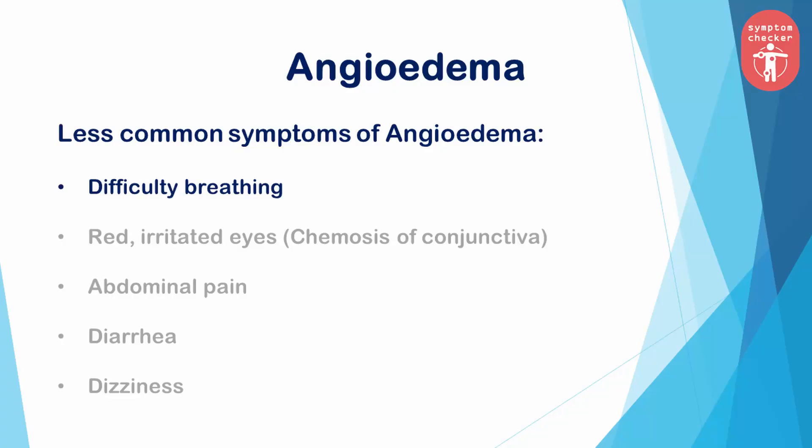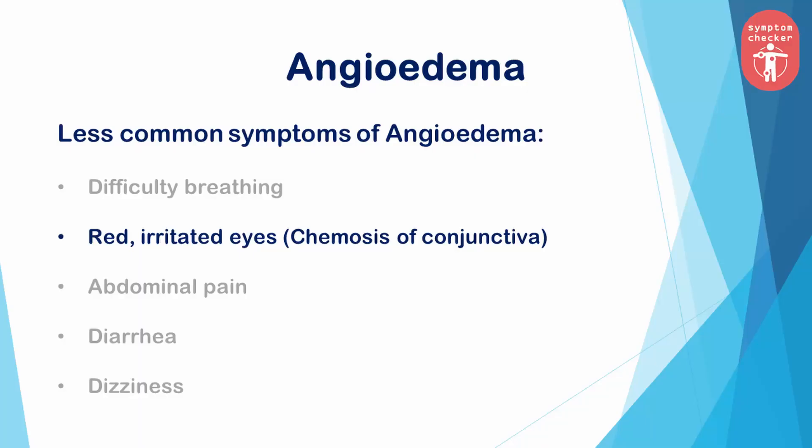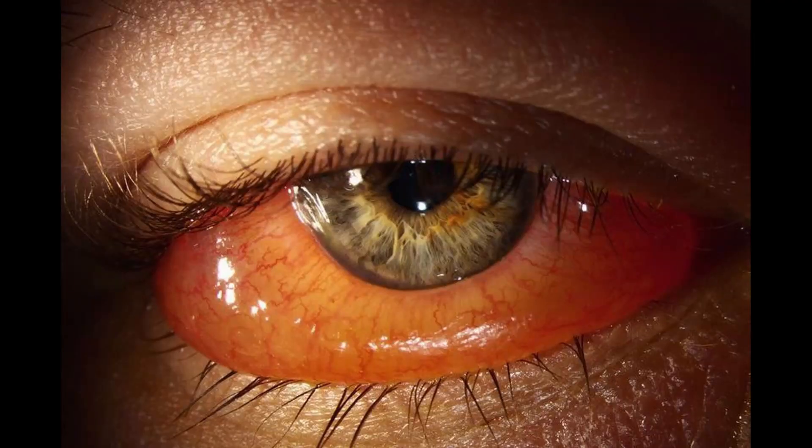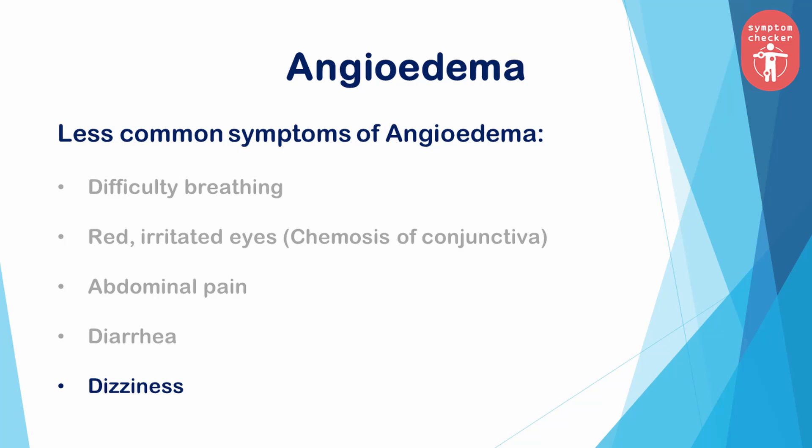Less common symptoms of angioedema include: breathing difficulties if the swelling affects the throat or the tongue; so-called chemosis of conjunctiva with red, irritated eyes; abdominal pain and diarrhea if the intestines are affected; and dizziness.